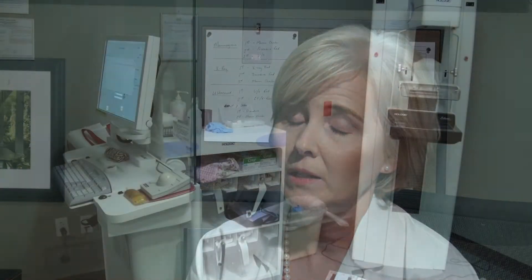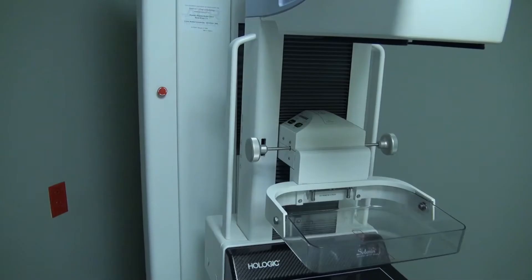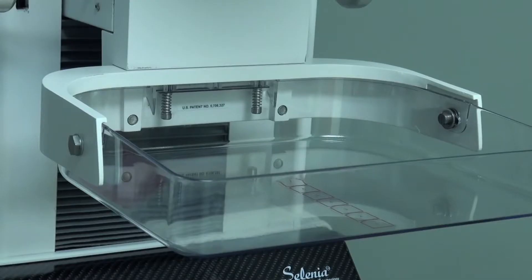When you have a mammogram, we do have to use compression that flattens out the breast and spreads out the tissue. Some women may find that a little uncomfortable, many don't. But it's critical to doing the mammogram because it spreads out the breast tissue so that the tissue is not overlapping. By compressing the breast, we decrease the amount of radiation we use, and it also holds the breast still without breathing motion.